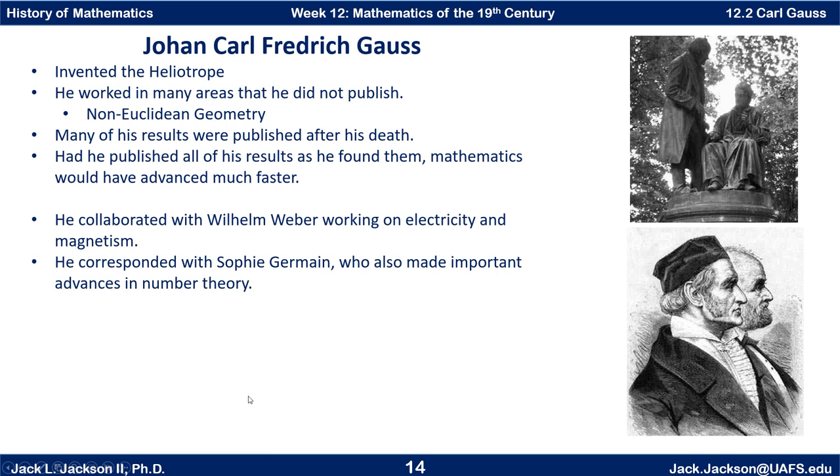He was working on some survey-type things and invented the heliotrope as an instrument for that. He worked on many areas that he did not publish. For example, he claims to have developed non-Euclidean geometry — essentially hyperbolic geometry — before anyone else, but he didn't publish it. Many of his results were actually found in his papers and published after his death. Had he published all the results as he found them, mathematics would have advanced much further — some estimates say by at least 50 years.